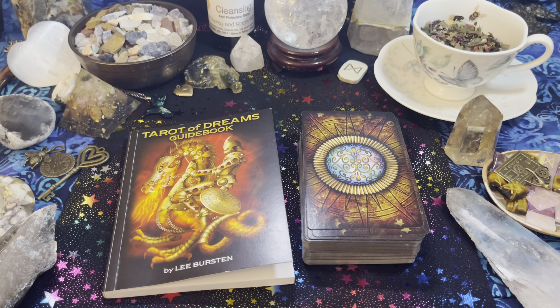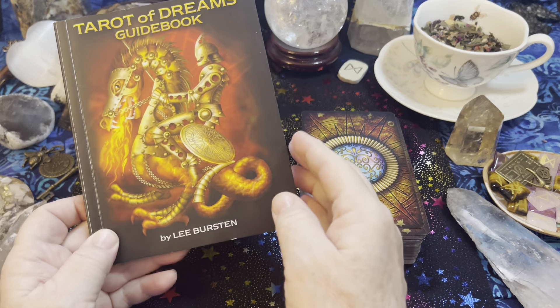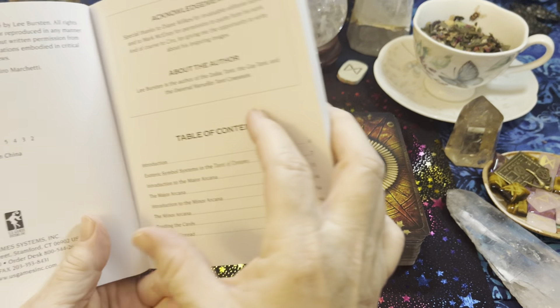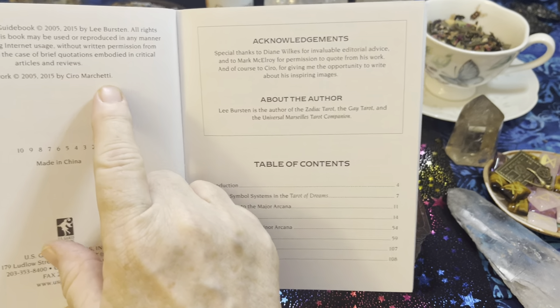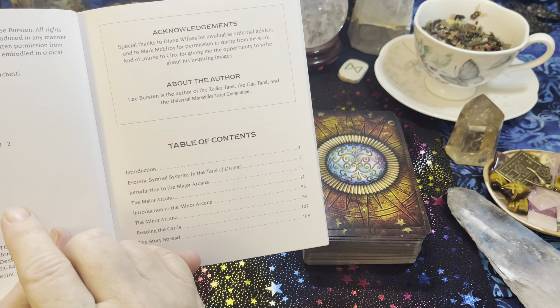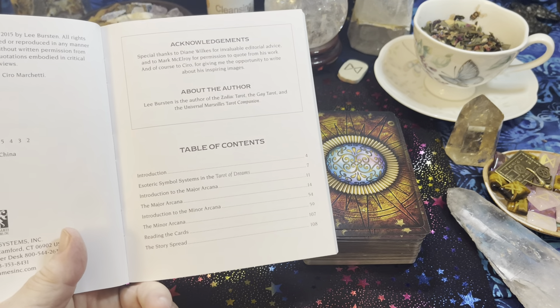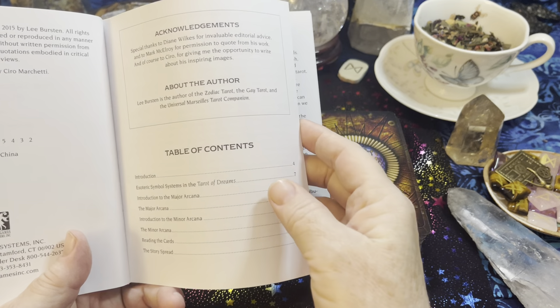Hi everybody, this is Debbie with Inspirational Goodies, and I'm here today with another tarot deck walkthrough for you — the Tarot of Dreams. The guidebook is written by Lee Bursten and the artwork is by Ciro Marchetti. Hopefully I said that right. This is a beautiful deck and I am really excited to show you the walkthrough on this.